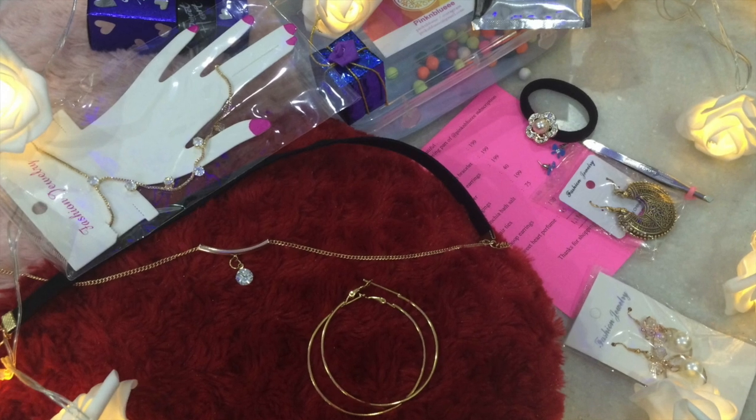Moving on to the second thing, I have the subscription box by Pink and Blue. I've reviewed their previous subscription box and if you missed that you can check it out on my channel. This time I didn't get a chance to review the subscription box but I have it, so I thought I'd show you guys. They have about nine products worth 1116 rupees, and their subscription box is priced at 399 plus shipping. I'll leave all the details in the description box, so you can order yourself the subscription box.